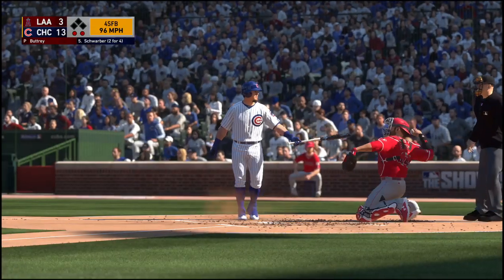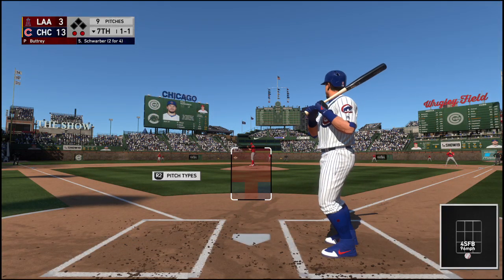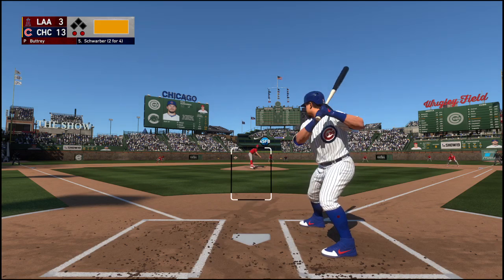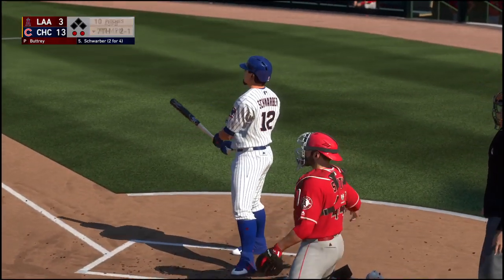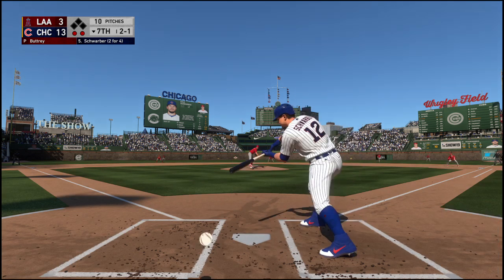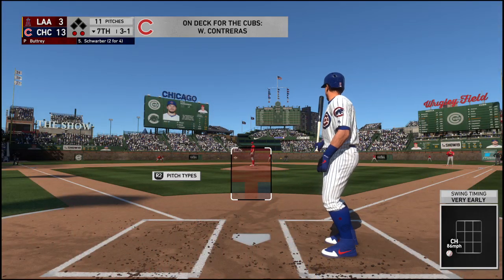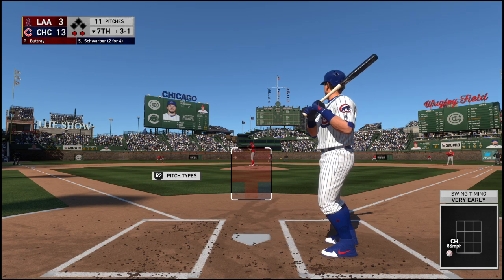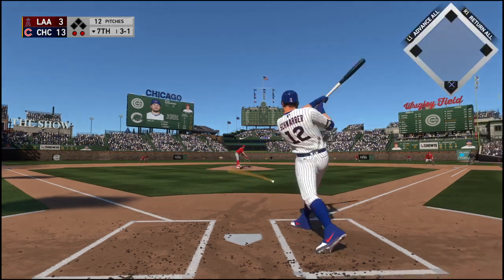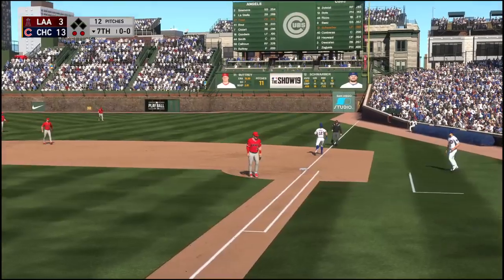One-and-one to Schwarber. Two balls and a strike. Now a check swing but he manages to hold up in time — ball three. The 3-1 pitch — right side and right into the shift. Taken in by Simmons, throw to first in plenty of time, and the side is retired. Three runs on three hits, including the home run, no errors and no one left. Eighth inning coming up, Cubs lead 13-3.